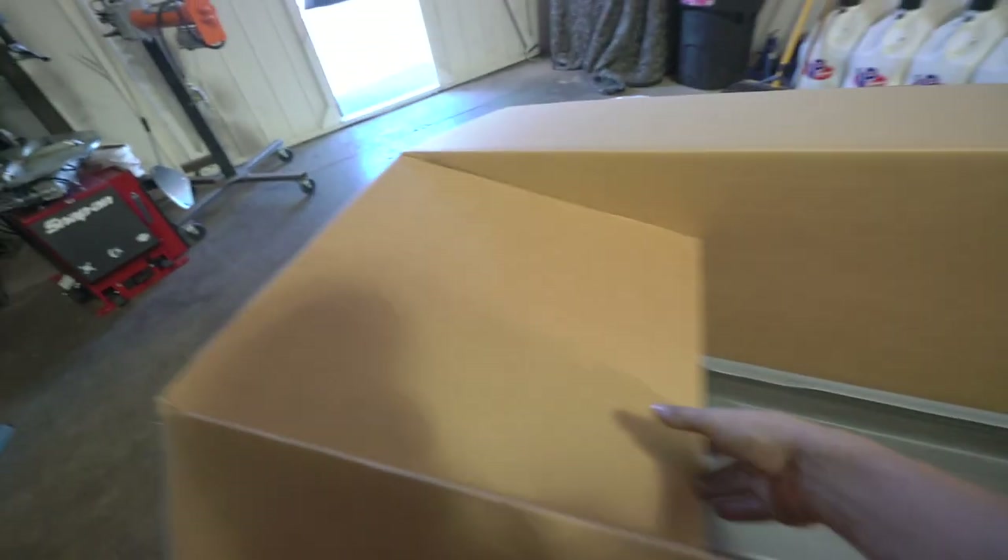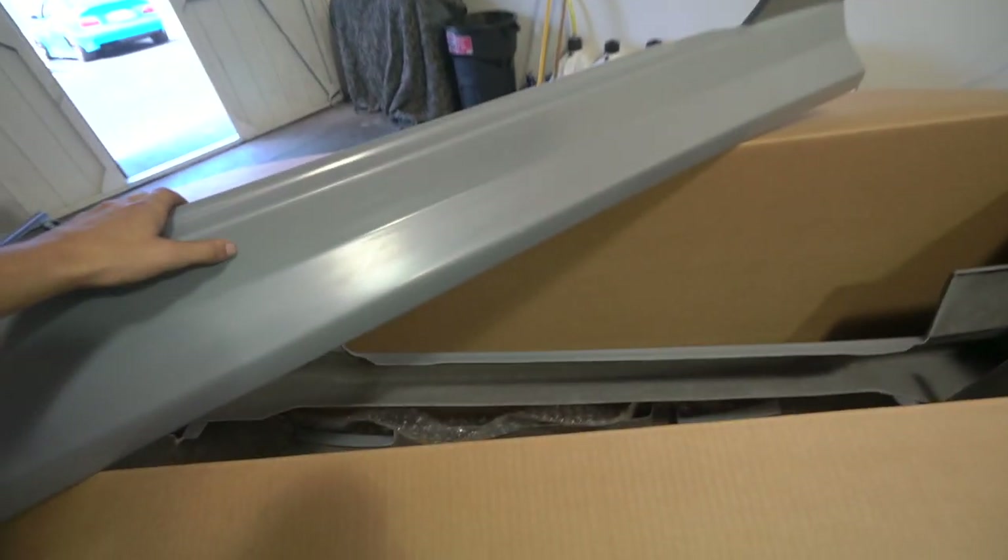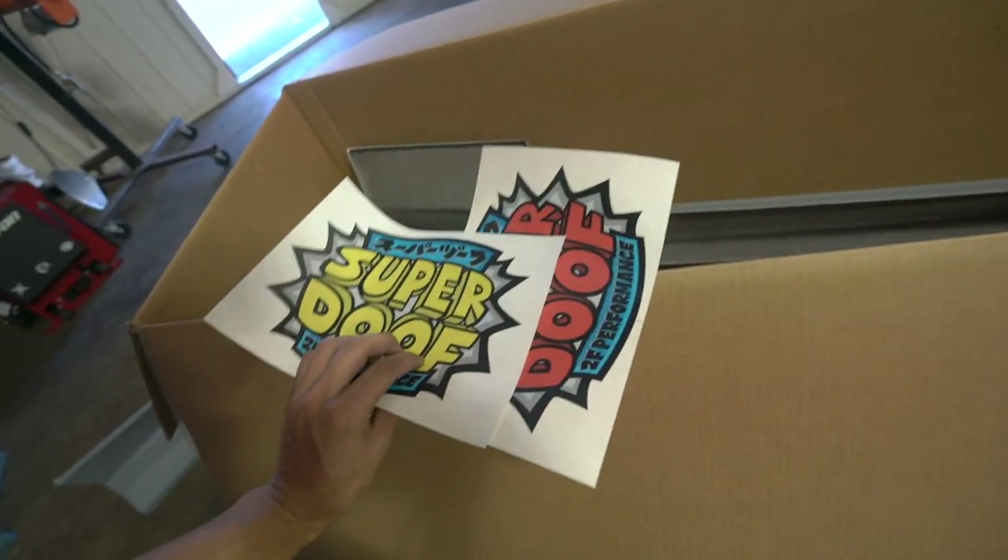Opening the box — it's like Christmas, this box is huge! I love the 2F side skirts, looks so sick on S chassis. Brand new freshies, just need to get a little paint on them. And yes, Super Doof stickers!